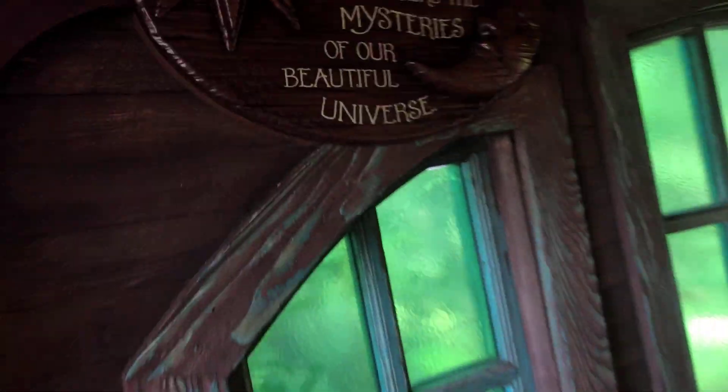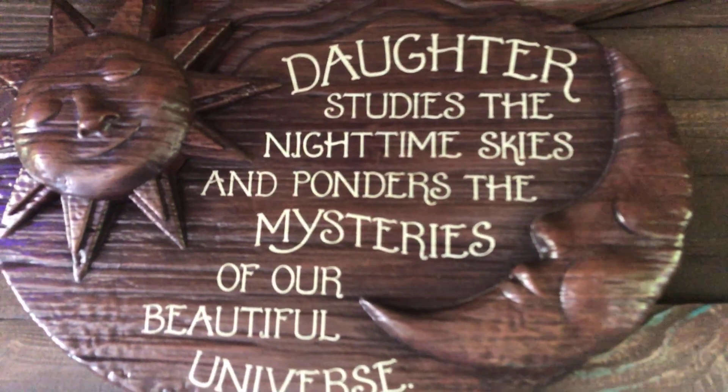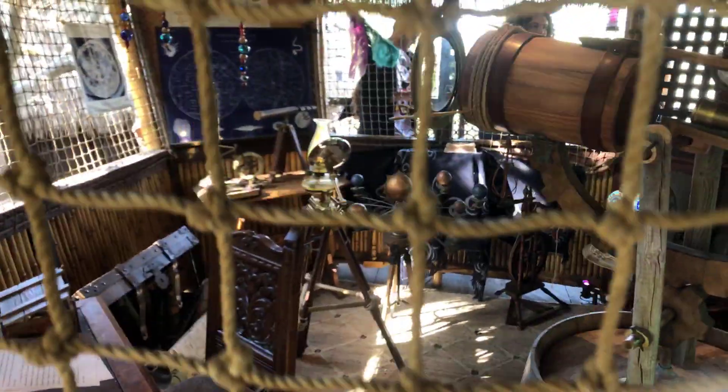There's a depiction of the solar system, and apparently this was the daughter's obsession. This looks like the aft window off the ship, so they put it to good use. Here's a better look at the telescope and some of the other items in the astronomy room.